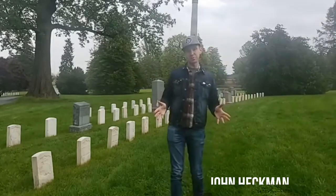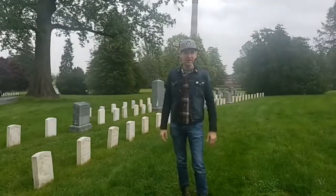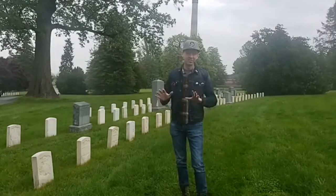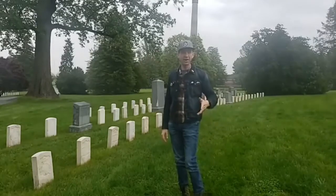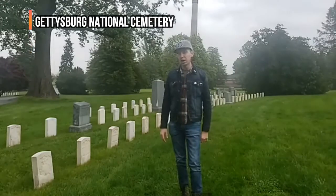What's up everybody, I told you there'd be a surprise today - we're over in Gettysburg. We're dodging the rain, which we weren't expecting to last this long. We went and grabbed a cup of coffee from 82 Cafe, helping out with small business, and we are here in the National Cemetery at Gettysburg.